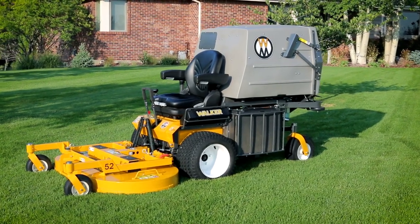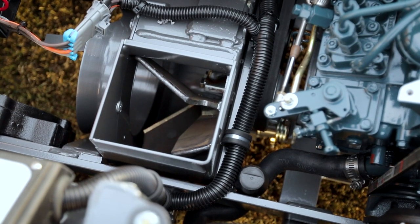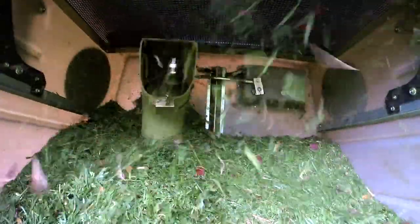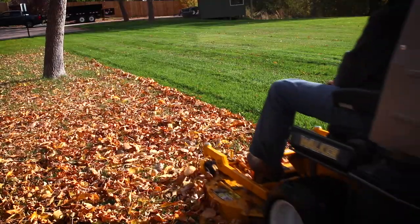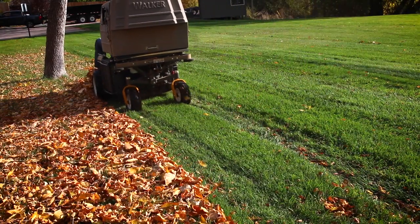The mower also includes a four-way adjustable ergonomic suspension seat and a number of configurable add-ons. The patented Walker grass handling system consists of an internal 10.5-inch grass handling blower and a 10-bushel grass catcher with proven PowerFill technology, allowing you to vacuum up grass clippings, leaves, and debris, leaving a clean, manicured lawn in any season.